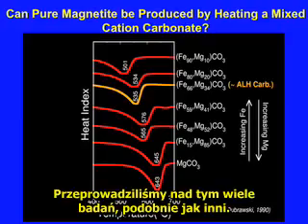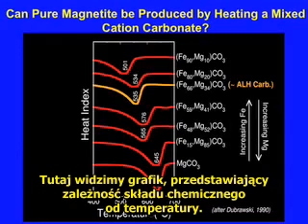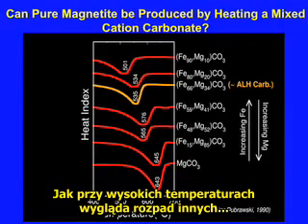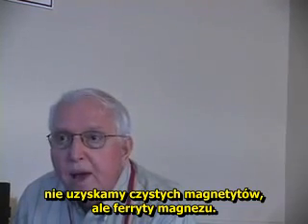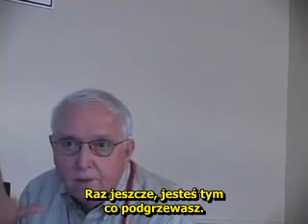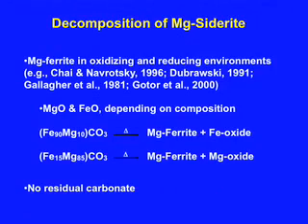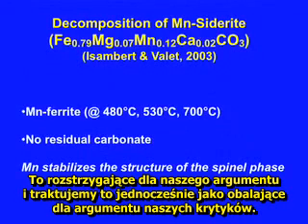But the chemistry always reflects the starting composition of the carbonate. We know that at different temperatures, different compositions of carbonates will decompose to form magnetite. At the very lowest temperatures the iron-rich ones decompose, and at higher temperatures the others decompose. If you decompose a carbonate with magnesium in it, you don't get pure magnetite — you get magnesium ferrites. You cannot get pure iron magnetite by decomposing an impure carbonate. We consider that fatal to the argument of our critics.